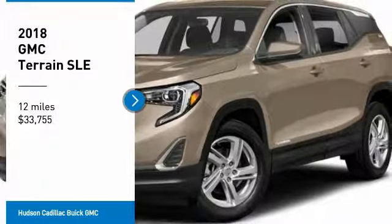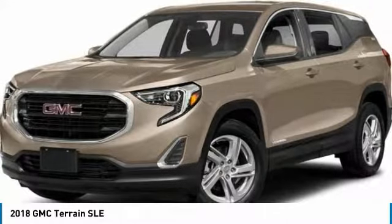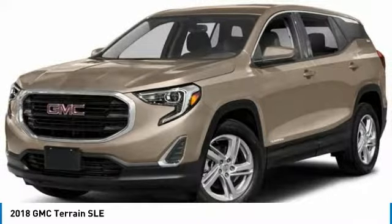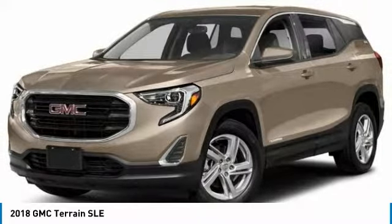Come test drive the 2018 Terrain. The GMC Terrain combines the benefits of a crossover with the style and functionality of an SUV.